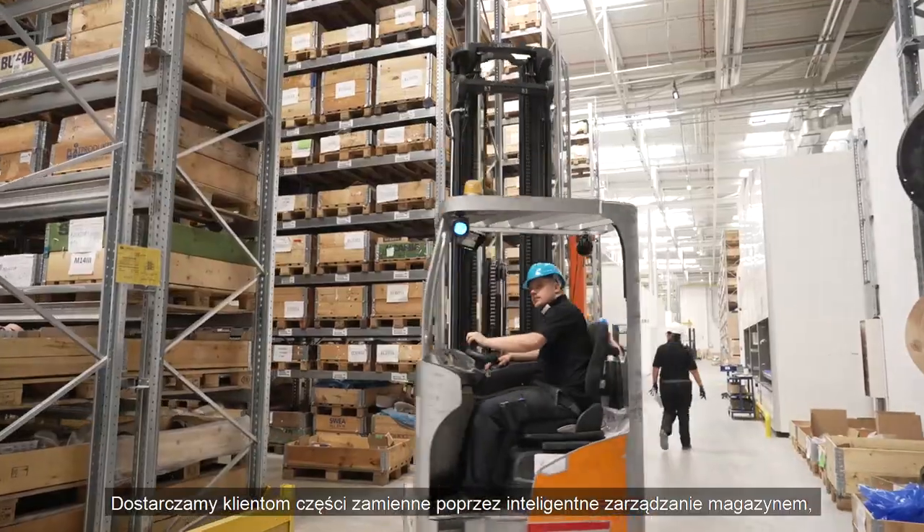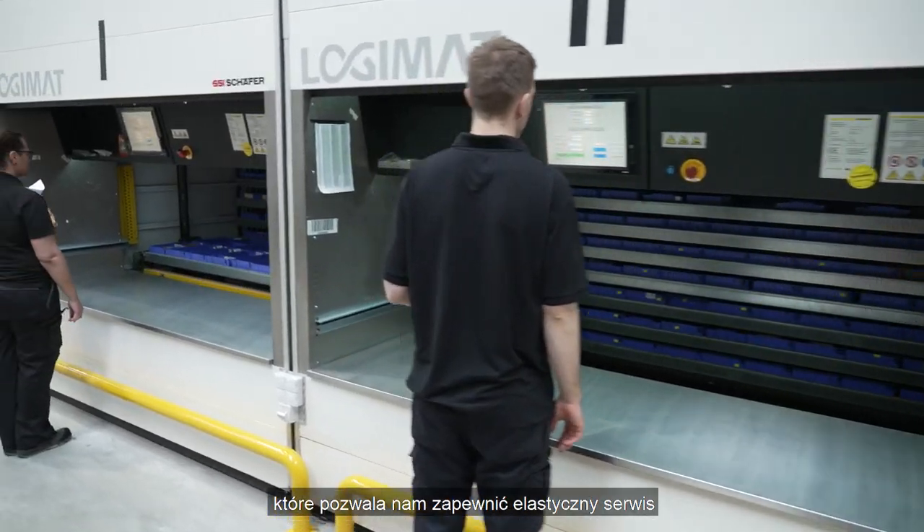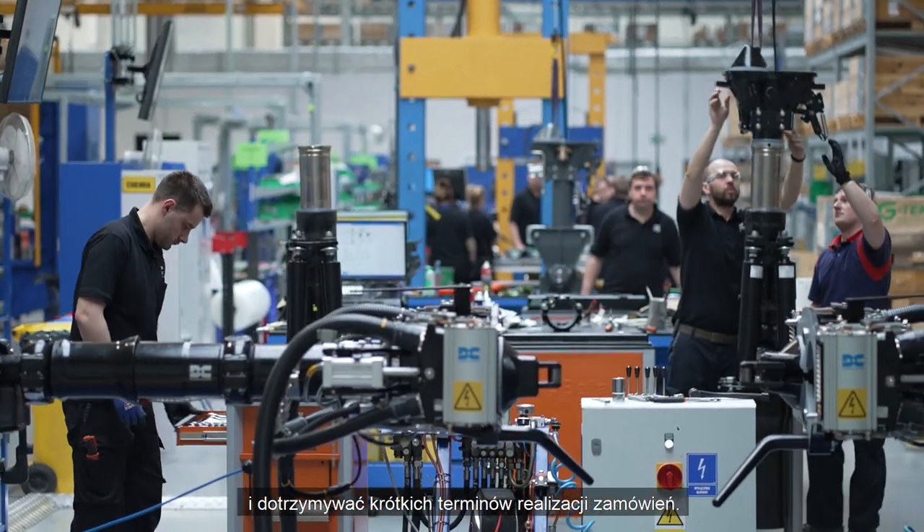We deliver spare parts through intelligent in-house stocking that enables us to offer a highly flexible service and meet short lead times.